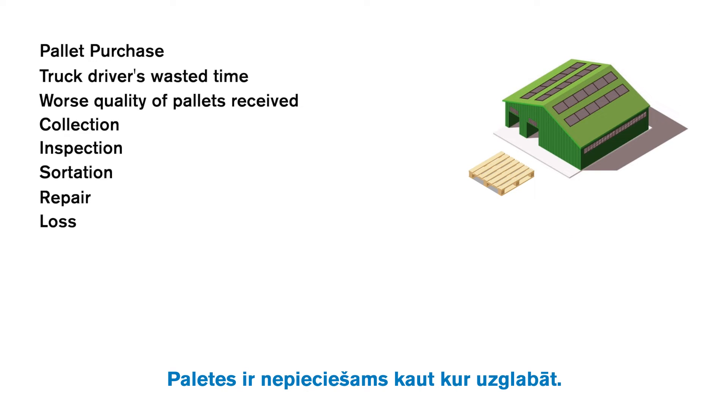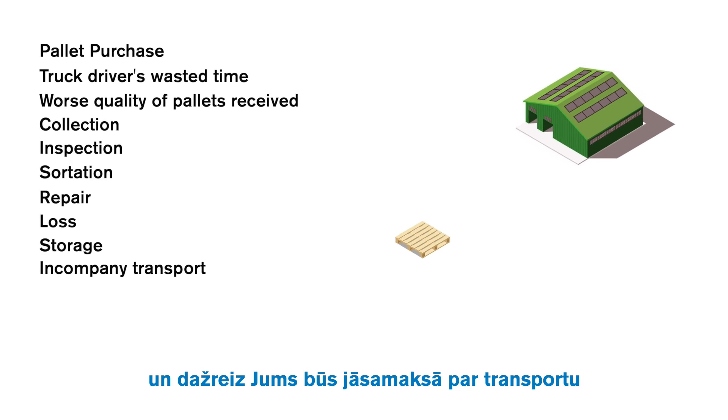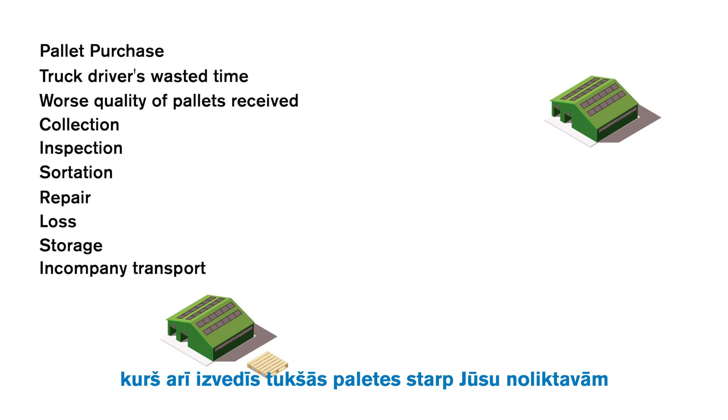Pallets also need to be stored somewhere, so you pay for the storage space. And sometimes you also need to pay for the transport of empty pallets between your warehouses too.